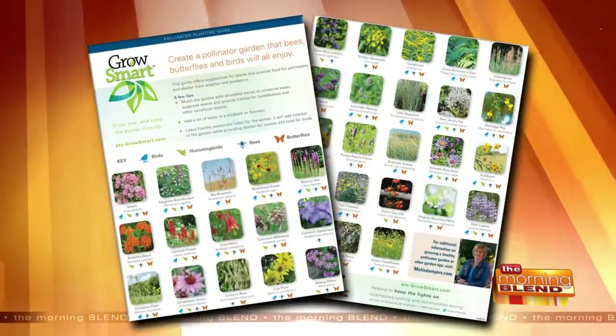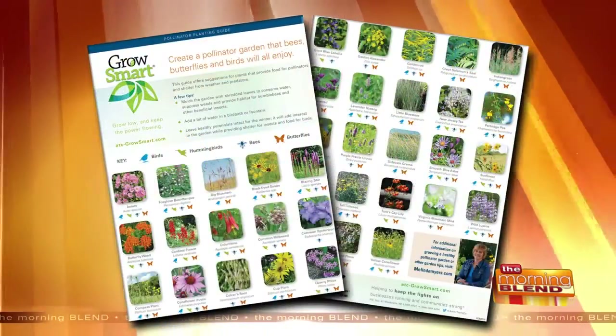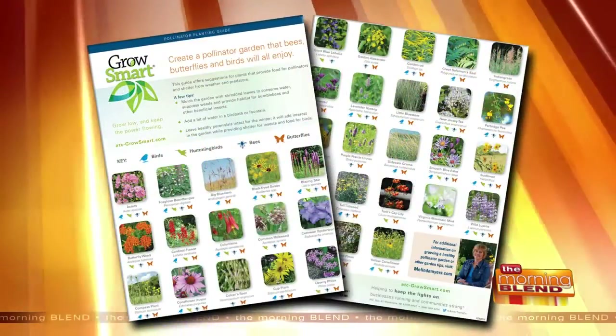There's also a free pollinator guide. If you come visit at the fair, there's a goodie bag which includes a pollinator guide and seeds from American Transmission Company.